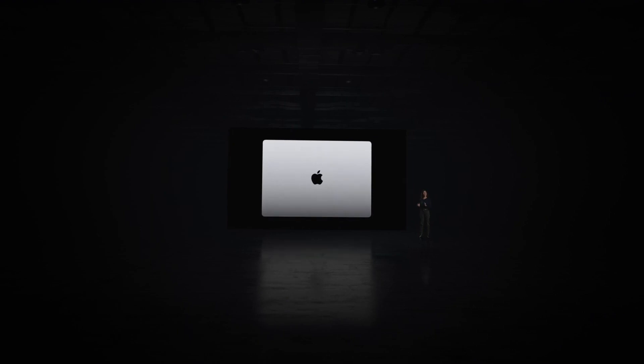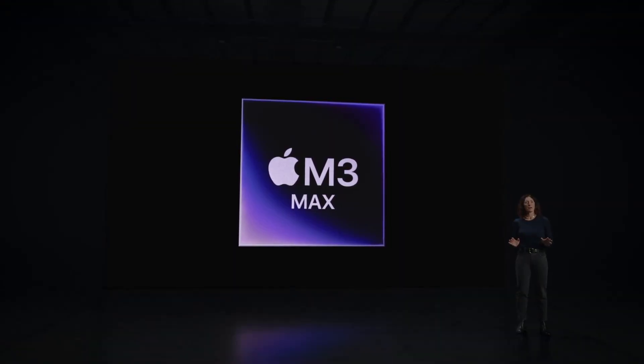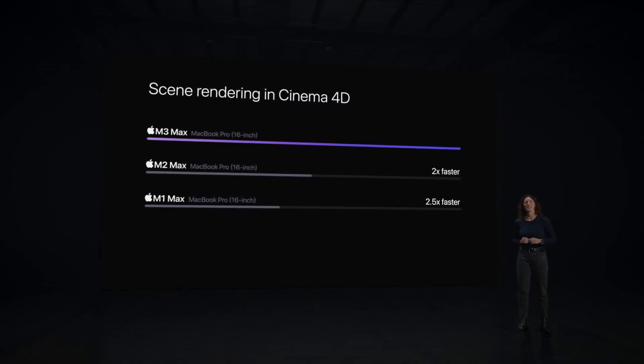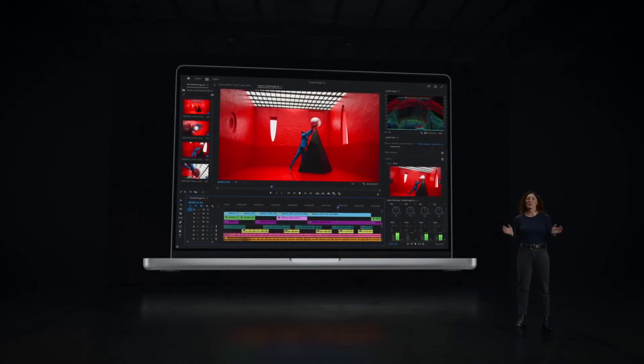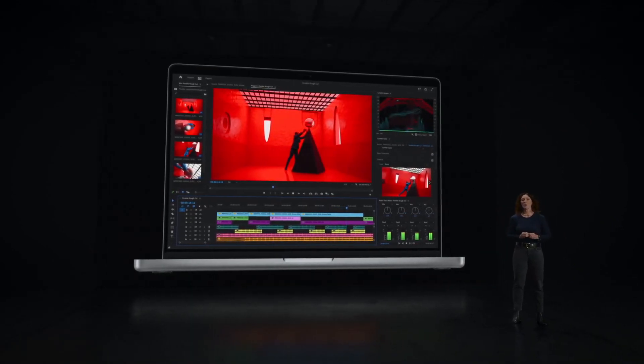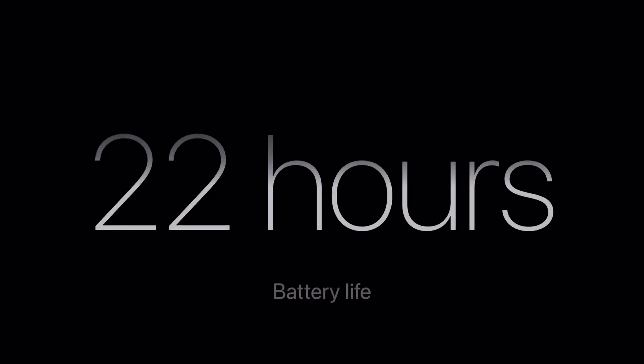MacBook Pro with M3 Max is up to two and a half times faster than the 16-inch MacBook Pro with M1 Max. MacBook Pro with M3 Max also supports up to an enormous 128 gigabytes of unified memory. To top it off, the new MacBook Pro provides up to an extraordinary 22 hours of battery life.